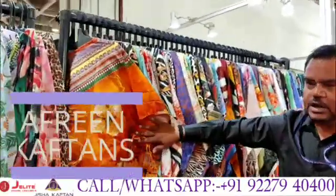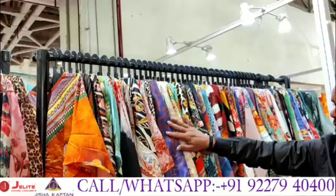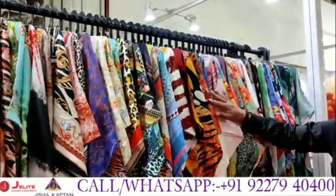Then our regular offering range is there — polycrape, digital printed, long kaftans. Almost 50 designs in this category also.